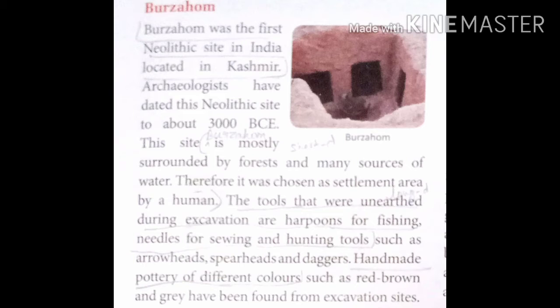Burzahom was the first Neolithic site in India, located in Kashmir. Archaeologists have dated this Neolithic site to about 3000 BCE, meaning this site exists before 3000 BCE.